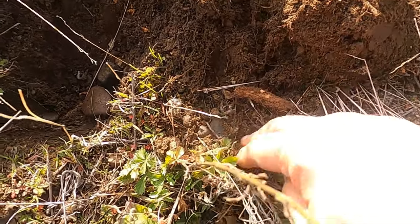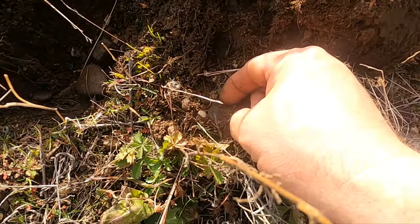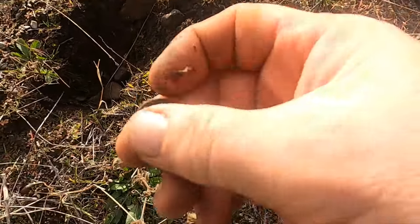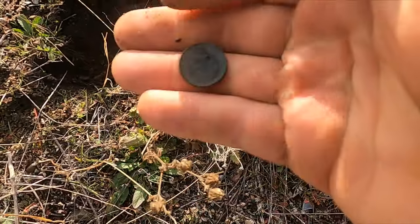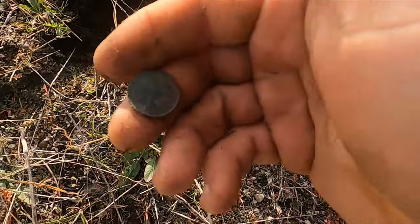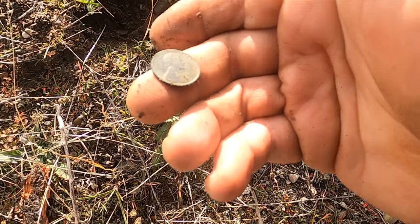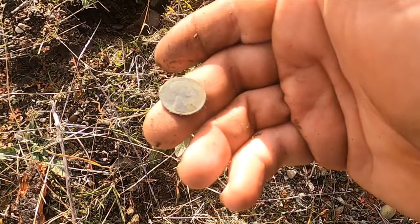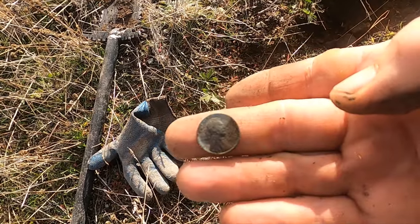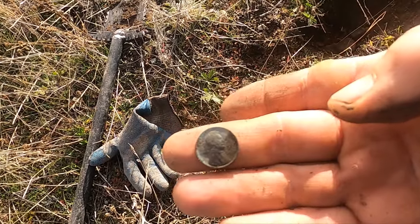Not far from that token, I got a coin. Oh, it's a wheatie. I was really hoping it was going to be an Indian, but let me see what year it is — 1930. So we got a range going now: 1904, 1930, and 1955.